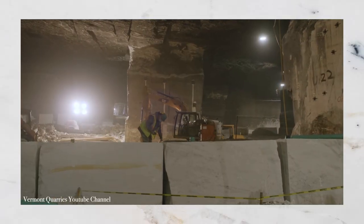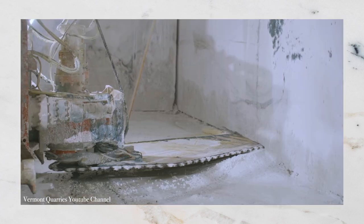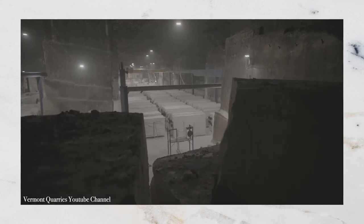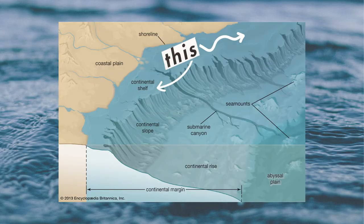Danby marble is still quarried today in the biggest underground marble quarry in the world. The famous stone is used for everything from kitchen countertops to interior design to facades of buildings and sculptures. These are all different marble formations with their own characteristics, but they all formed around the same time as the seafloor off the coast of ancient North America.